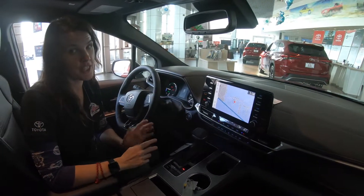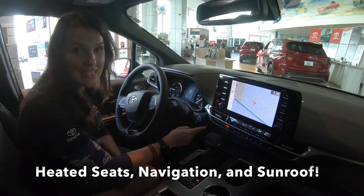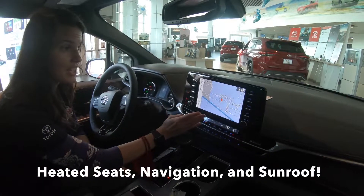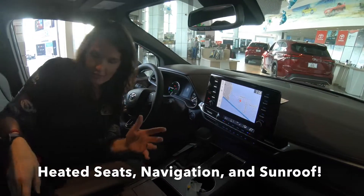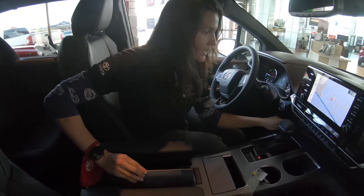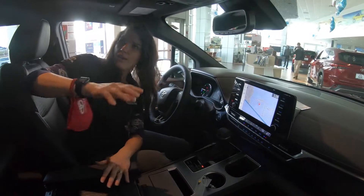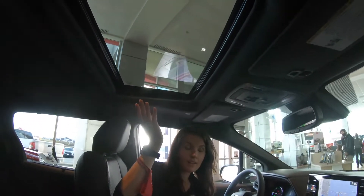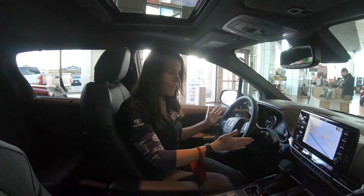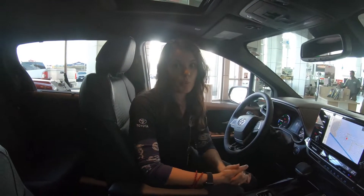Some other features to wrap up: standard heated seats for passenger and driver, premium navigation, plenty of charging ports throughout, a standard sunroof, and everything is controlled from your steering wheel — you don't have to reach for the dash.